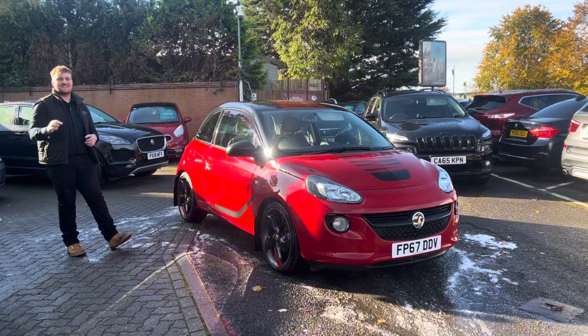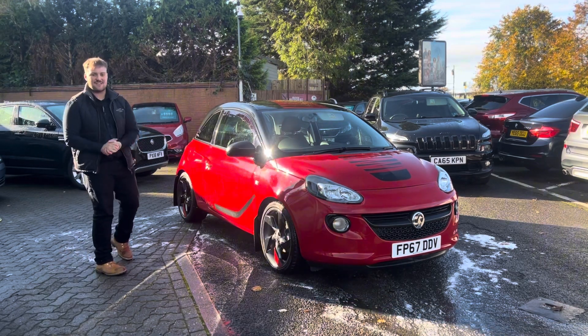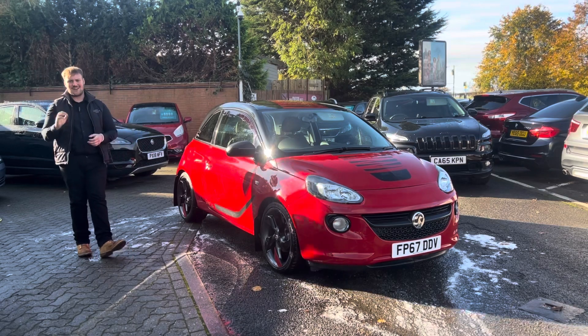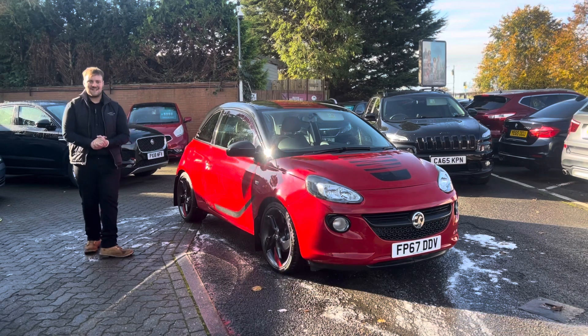And I think we can all agree, it looks fantastic. It comes in a gorgeous red metallic paint with the upgraded graphics on the bonnet and the sides — it sets the car off beautifully. It's also got accents with the carbon fibre on the front and a bit inside as well.